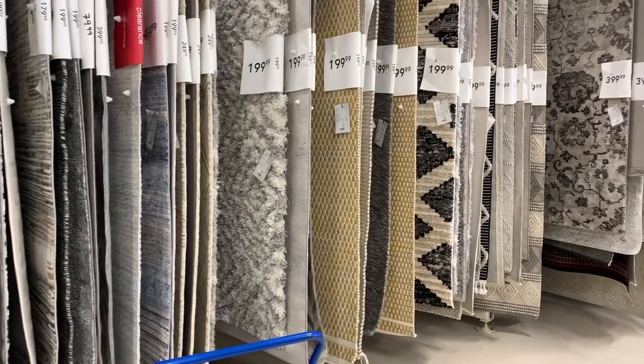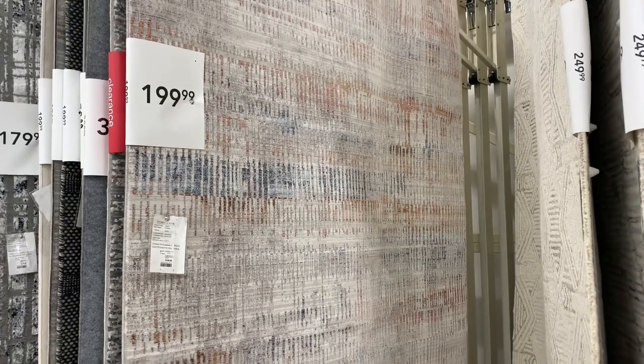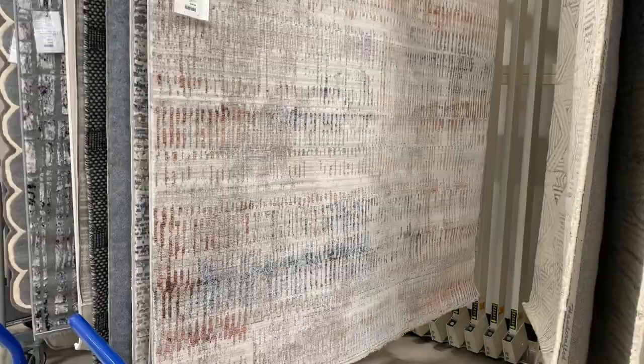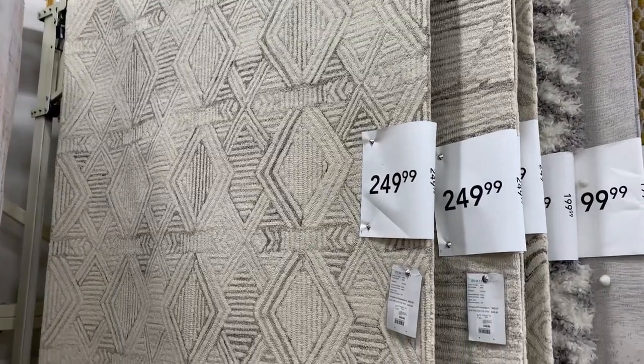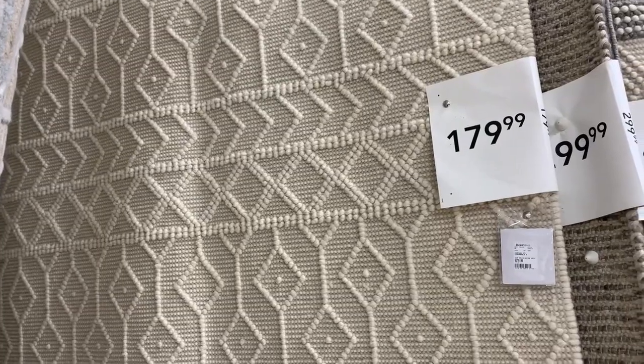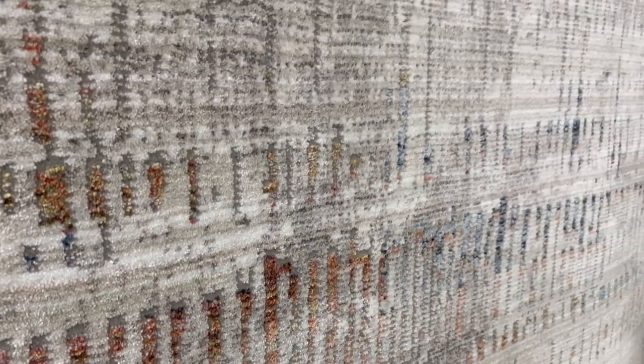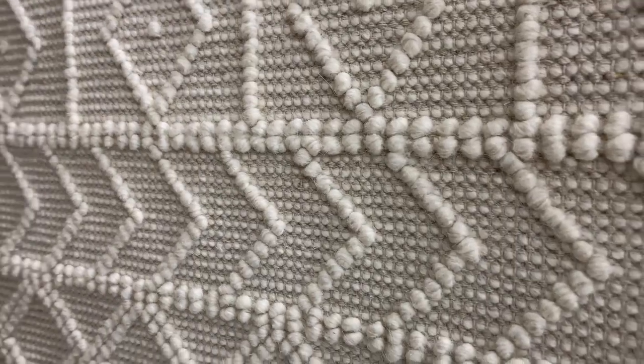I love looking through the rugs at HomeSense because they have options for every style at great prices. Just don't forget to make sure you have the right size before buying. You want to buy oversized so every piece of furniture is on the rug. Rugs that are too small for the space are one of the most common design mistakes, which you can easily avoid to make your home feel more refined and complete.